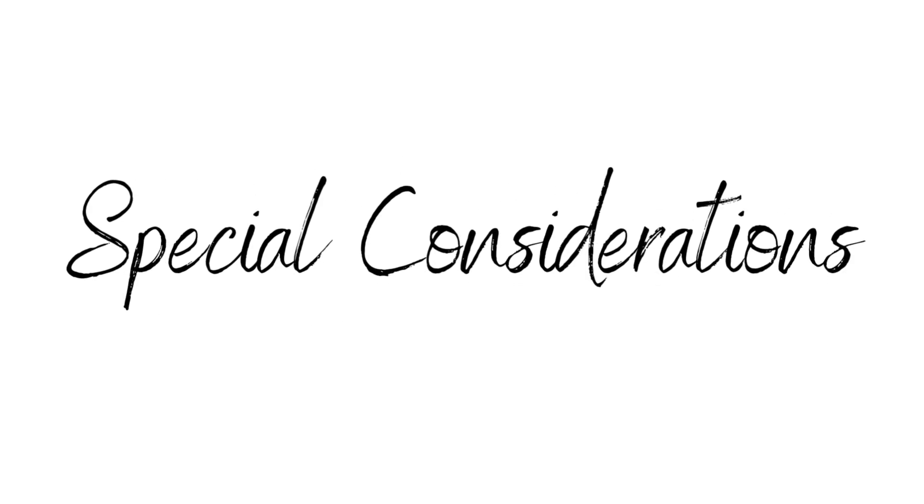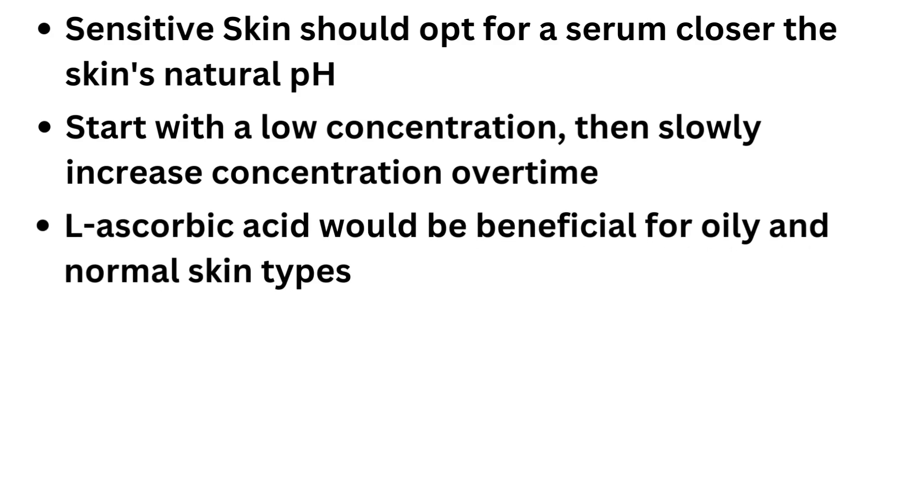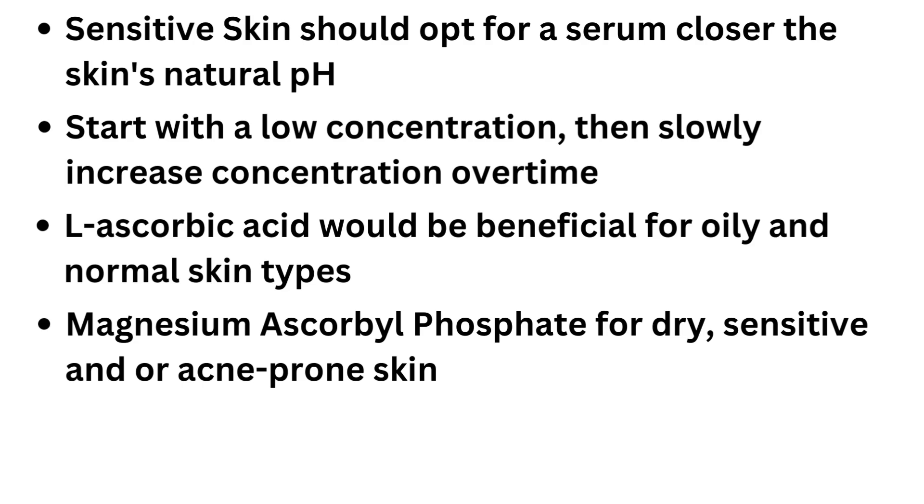Special considerations: sensitive skin should look for a pH closer to the skin's natural pH of 6 to 7 to avoid irritation. Start with a low concentration, then slowly increase the concentration as tolerated by your skin to avoid irritation. For individuals with oily or normal skin, L-ascorbic acid may be more beneficial. For individuals with dry, sensitive, and/or acne-prone skin, avoid L-ascorbic acid and opt for magnesium ascorbyl phosphate.